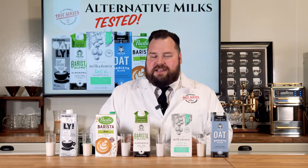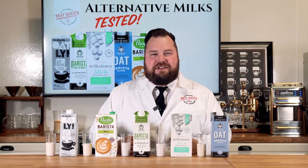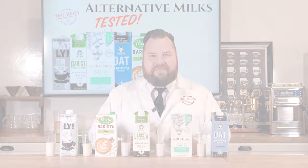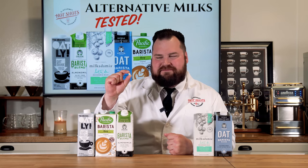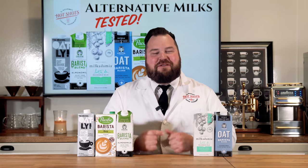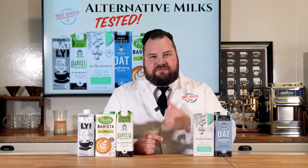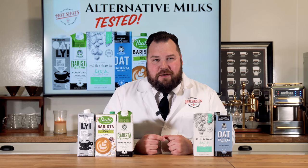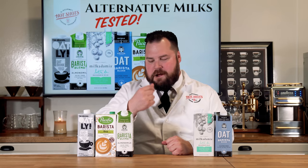Thank you guys for joining me today on another episode of Hot Shots TV and I will see you guys next time. What do you think I'm trying to do — trying to milk this almond? Of course I am. Have you guys subscribed yet? If not, click up here — we have more great videos to offer here at Hot Shots. I'll see you guys next time.